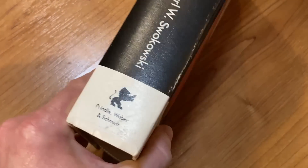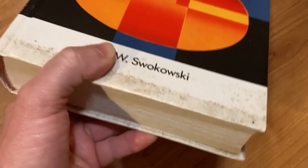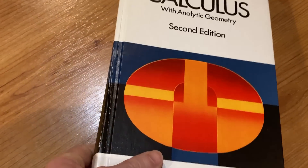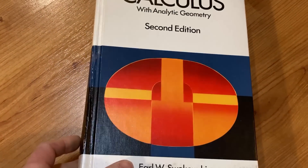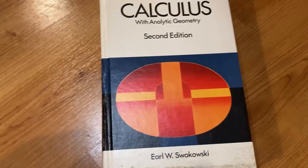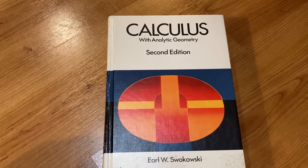Swokowski — what a thick book. Published by Prindle, Weber, and Schmidt — it's got a cool spine. My copy is really old, and the copies I'll link are also old. Who knows what you'll find in your copy; sometimes you find old notes and stuff. I hope it's been helpful. Good luck and keep doing math.